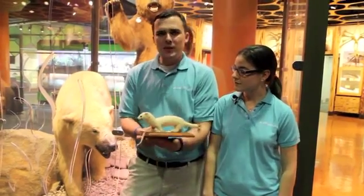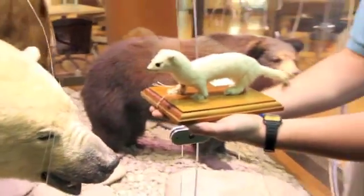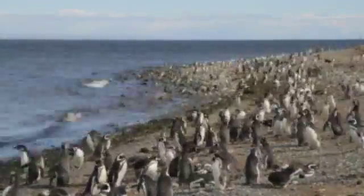As we can see over here, we have a polar bear, so the ermine is much smaller than the polar bear. From everyone here at Discovery Place, stay warm — especially you, penguin!